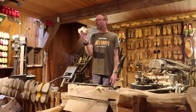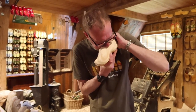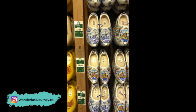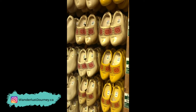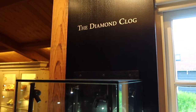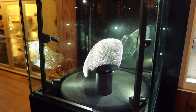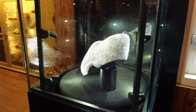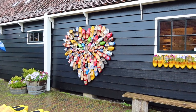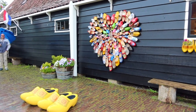At the end of the demonstration, you could see how fresh the wood was as he could blow moisture out of the wooden clog he had just shaped. You're then able to walk through the gift shop — I actually picked up a small ornament from here. There are also a couple of fun places where you can take photos for your Instagram.